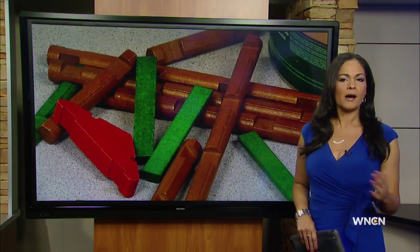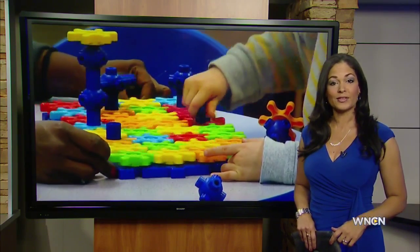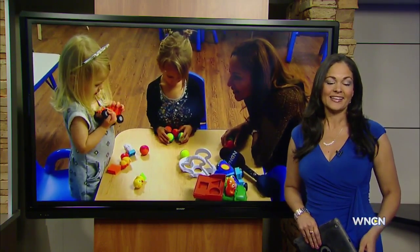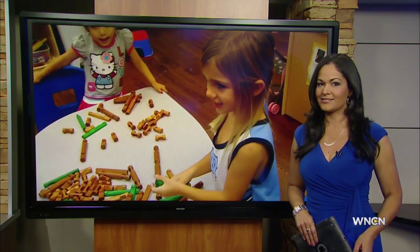Lincoln Logs, Tinker Toys — all popular toys with the little ones this holiday season. Chances are you'll be out looking for these gifts over the next few weeks. To help you find some good ones, some local preschoolers have been busy testing them out. WNCN's Stephan Chase takes us to the Goddard School where these kids are hard at work.